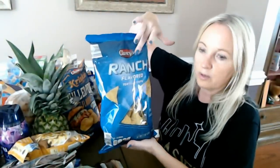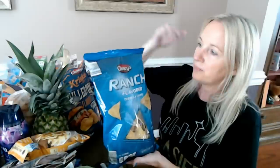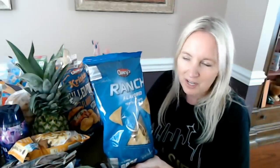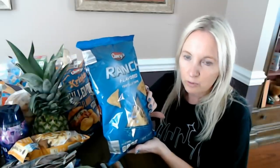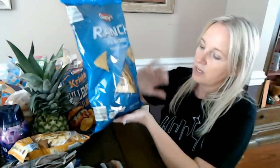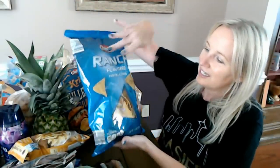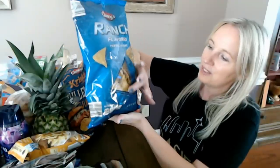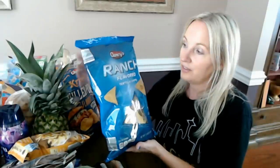They also come in a ranch flavor, so these are going to be like the cool ranch Doritos. Personally, I'm not a big cool ranch Dorito fan, but I think these taste just like cool ranch Doritos. These are also 75 cents and each bag is 11 ounces. I love the color of this bag — it has that pretty blue that just gets darker as you go down.